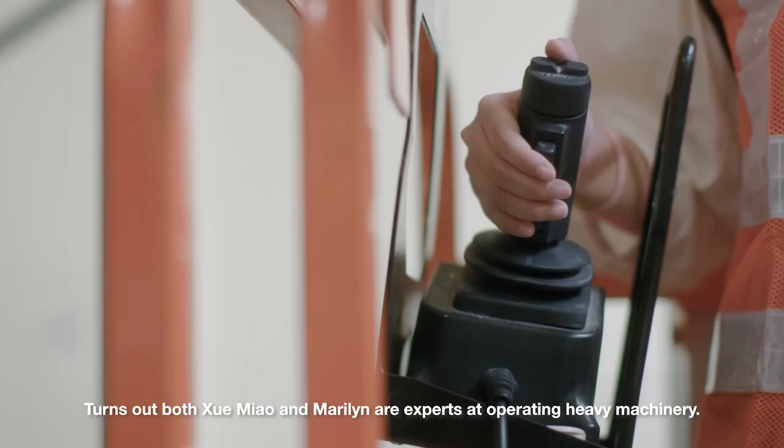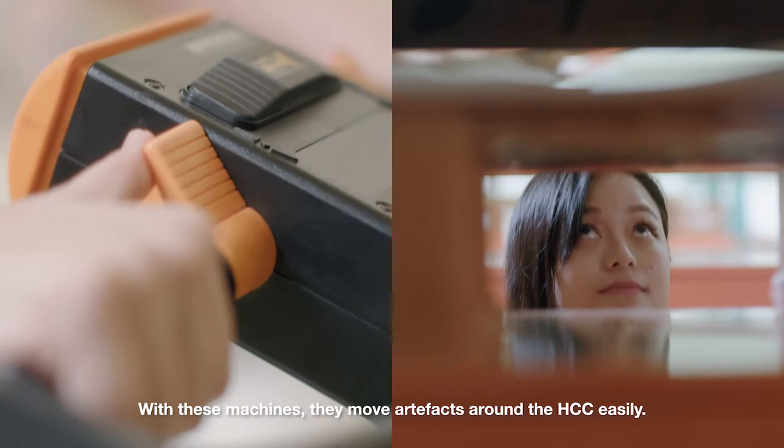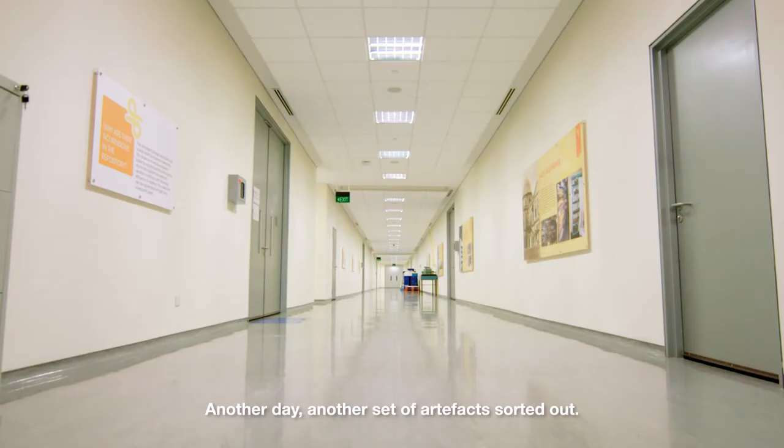Turns out, both Xue Miao and Marilyn are experts at operating heavy machinery. With these machines, they move artefacts around the HCC easily — and they look pretty damn cool doing it. Another day, another set of artefacts sorted out. This is Xue Miao and Marilyn taking the shuttle home. See ya!